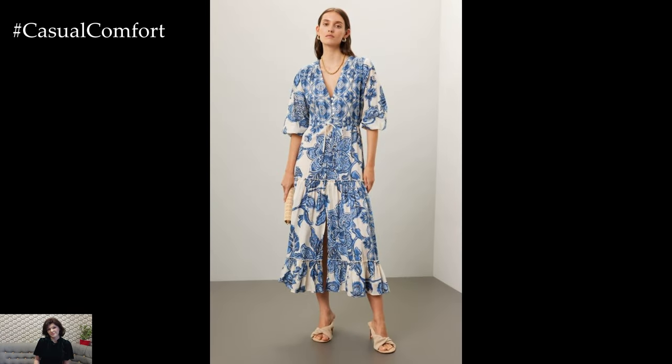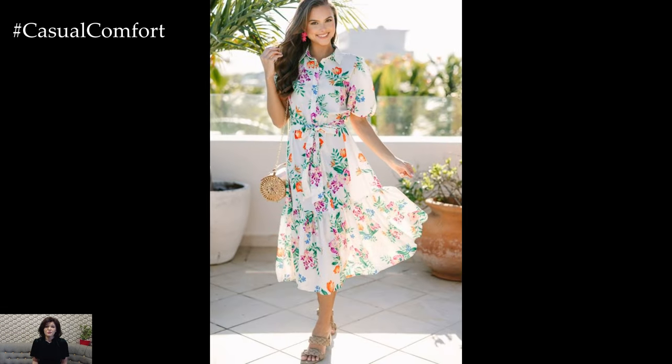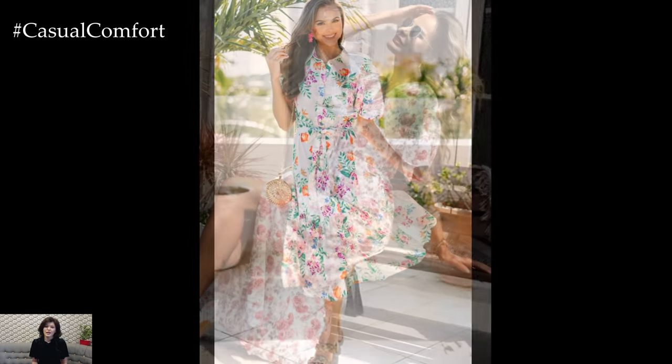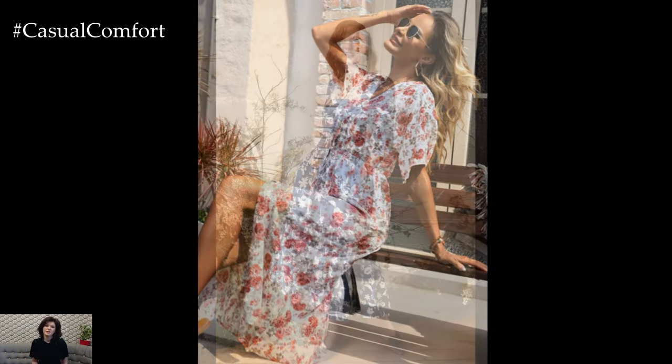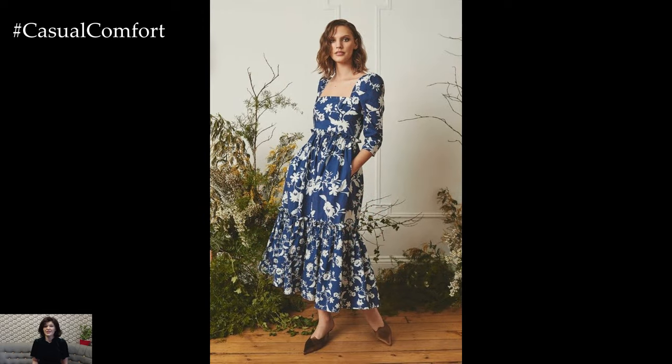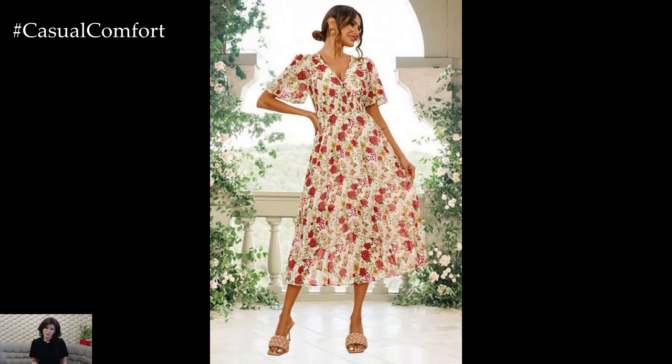The allure of floral prints lies in their versatility. They can range from tiny, intricate blossoms that offer a subtle nod to nature, to bold, oversized blooms that make a striking statement. This versatility means that floral print dresses can be tailored to suit any personal style or occasion — whether you're attending a casual picnic in the park, a garden wedding, or a sophisticated summer soiree, there is a floral dress that fits the bill.